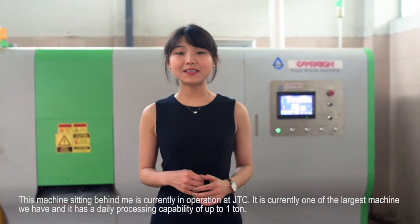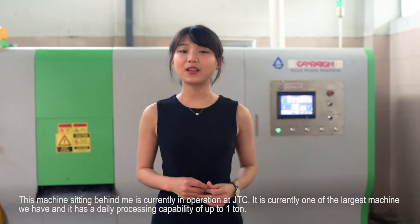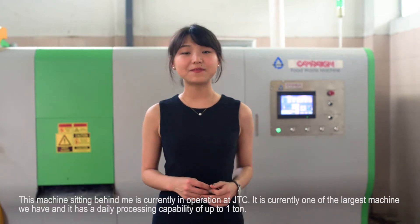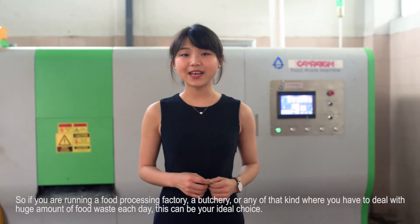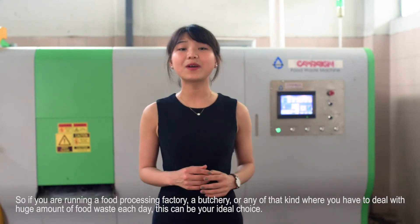This machine sitting behind me is currently in operation at JTC. It is currently one of the largest machines we have and it has a daily processing capability of up to 1 ton. So if you are running a food processing factory, a butchery, or any of that kind where you have to deal with huge amounts of food waste each day, this can be your ideal choice.